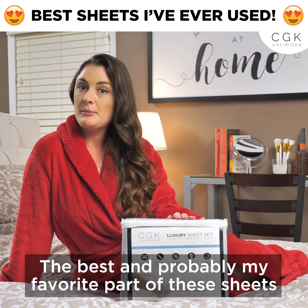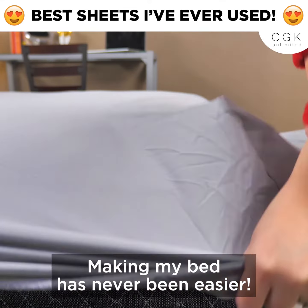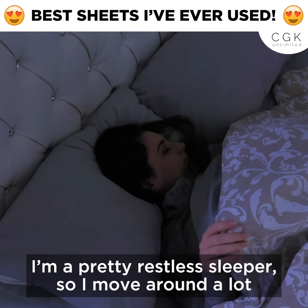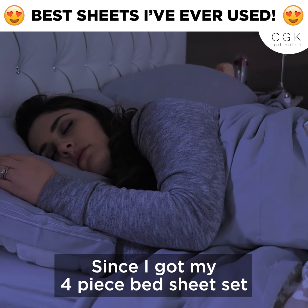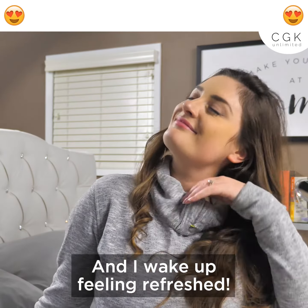The best and probably my favorite part of these sheets is the deep pockets. Making my bed has never been easier. I'm a pretty restless sleeper, so I move around a lot, and the sheets stay put throughout the whole night. Since I got my four-piece bedsheet set, I have slept so much better, and I wake up feeling refreshed.